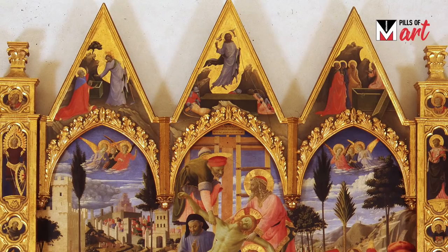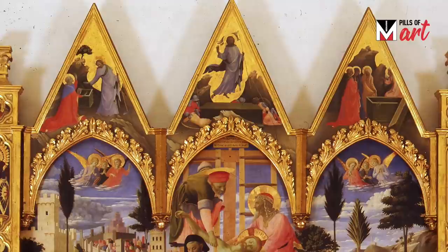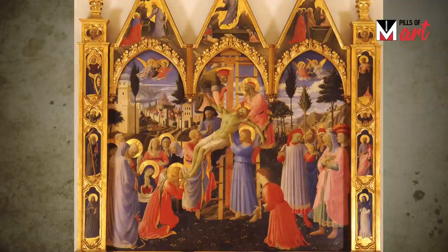The painting was begun by Lorenzo Monaco, one of the main exponents of late Gothic painting in Florence. But Lorenzo Monaco died before completing this work, so the painting was given to Fra Angelico, who completed it in 1432.